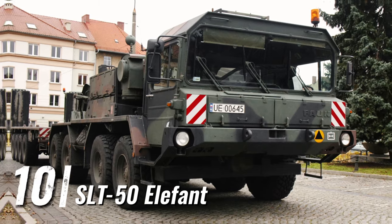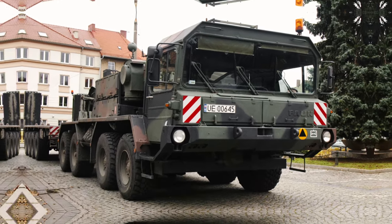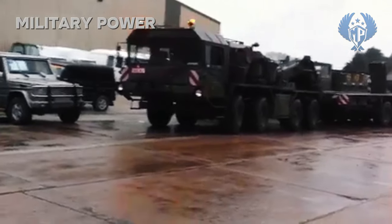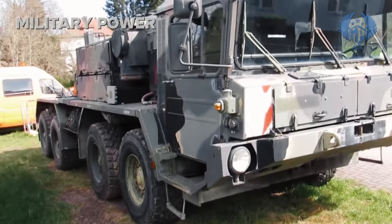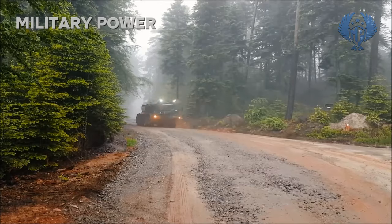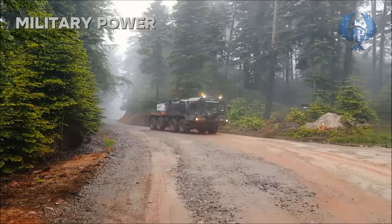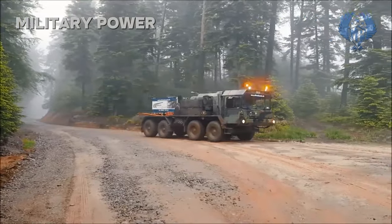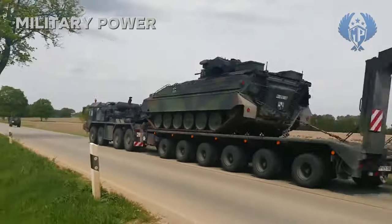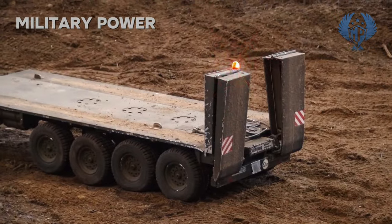Number 10: SLT-50 Elephant. The SLT-50 Elephant is a heavy equipment transporter of German origin. It was developed in the 1970s to replace the older 3-axle FON 1212-45. In the 1990s, the Elephant was upgraded to SLT-50-3 standard, with a more fuel-economic engine and slightly higher payload capacity.